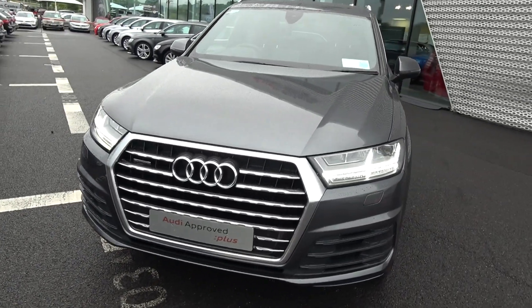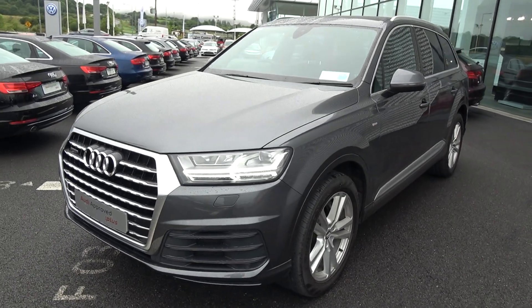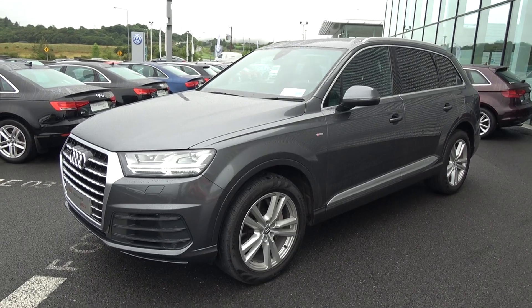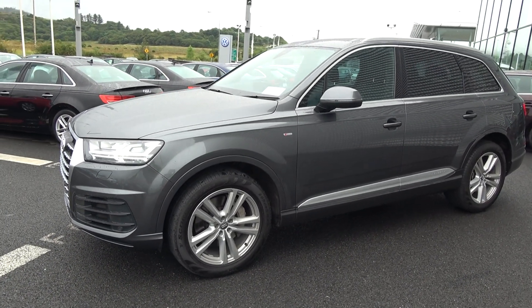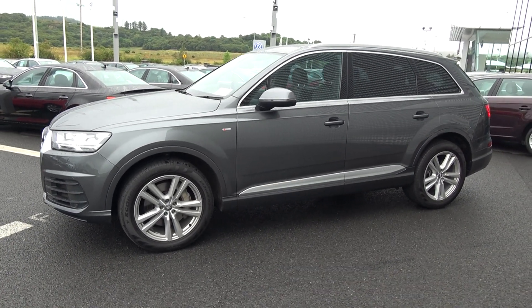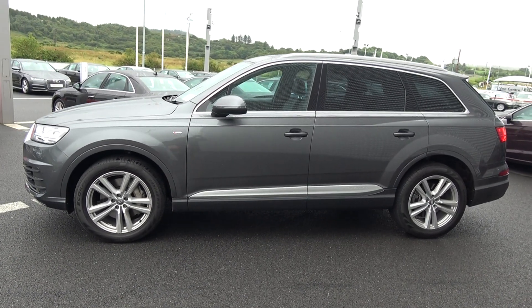This Audi Q7 is complemented with 20-inch five split-spoke alloys. Colour-coded electric heated folding wing mirrors with LED indicators built in for additional safety. Note the S-Line body styling, including your S-Line exterior badges. Chrome roof rails, chrome trim surround on your windows, tinted privacy glass to the rear, together with your rear roof spoiler.